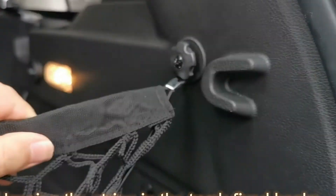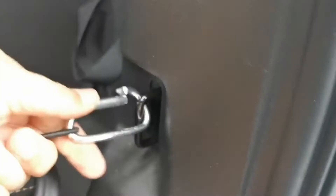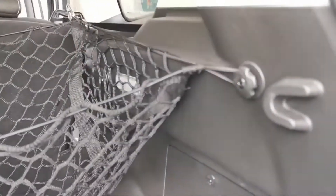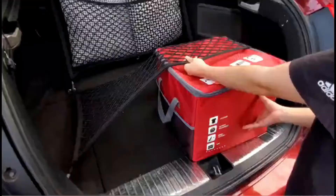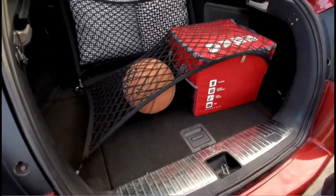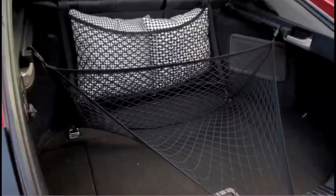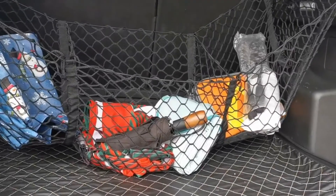Tailgate nets are handy for trucks and other vehicles, but you need reliable ones. The manufacturing of tailgate nets has increased since more people are purchasing them. We now have better types of components available that make the products more durable. Few brands are well known in this field, and if you want to make a worthy purchase, they are the best choice this year.